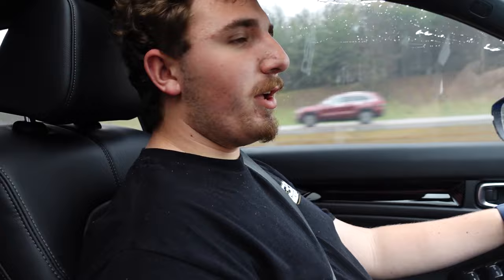Now we're on the road for the first time out on the highway. So far it drives like a brand new car — it drives really good. The 1.5 turbo's got a little bit of a kick to it, but since it still only has 233 miles on it we're not pushing it. We just want to break this car in properly.